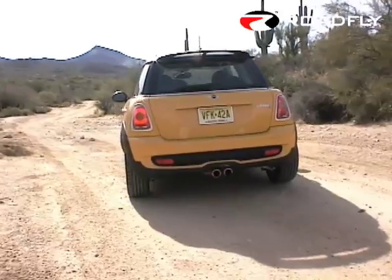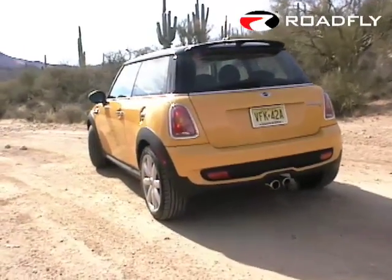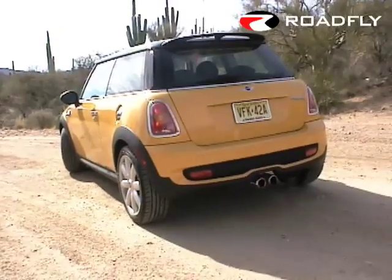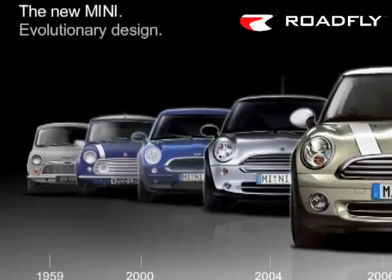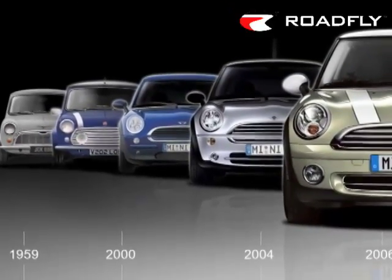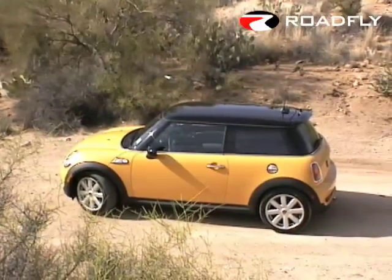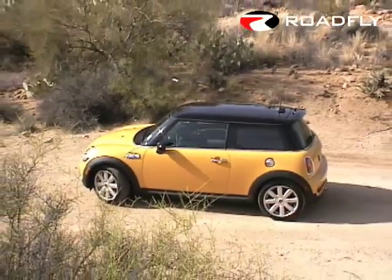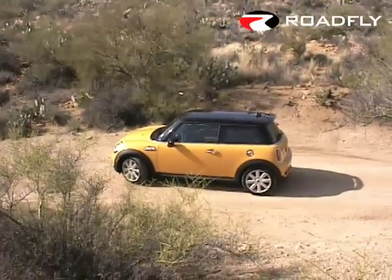Iconic cult cars like the Mini live in constant peril, just one executive goof-up away from losing all that makes them special. Many a classic car's quirky appeal has been sacrificed on the altar of luring a few Consumer Reports readers into the fold, with promises of something for everyone. Luckily, BMW is one of the car industry's great iconoclasts, so the Mini has soldiered on through its first redesign without a hint of dilution.